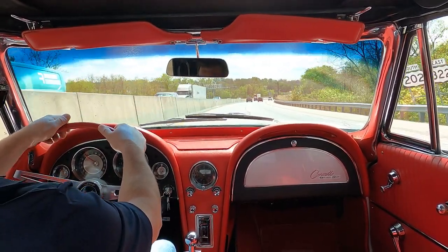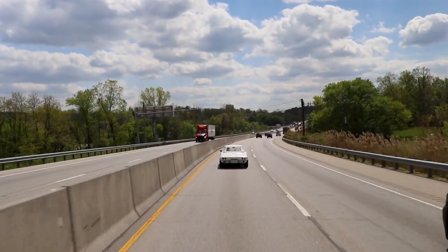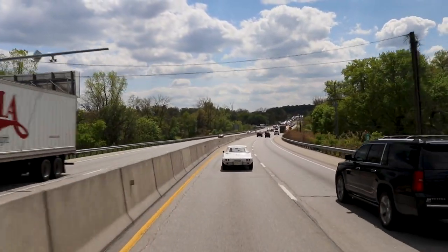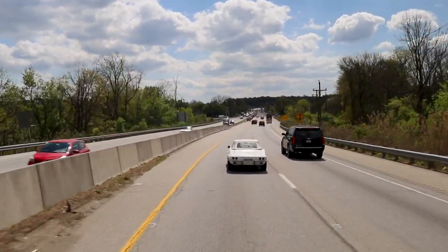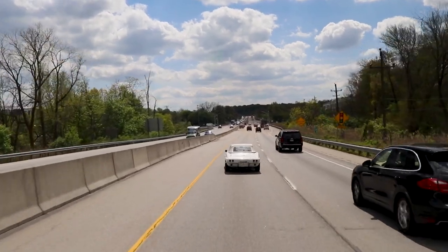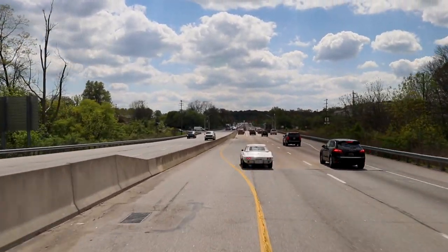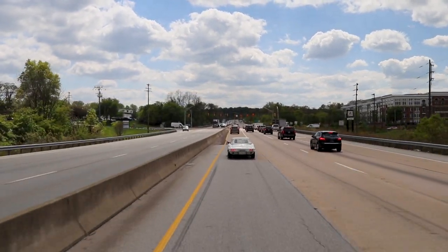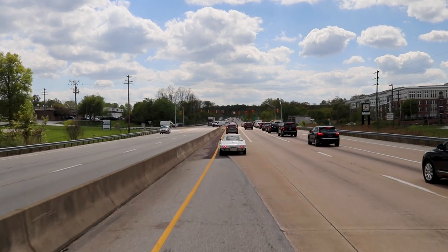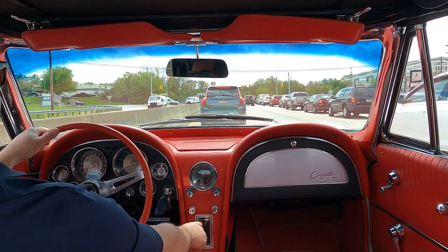It feels good — we're showing just over 60 miles an hour, feels about right. No vibrations. It's still a drum brake car, so it's got a little extra go but not a little extra stop. That is noteworthy.